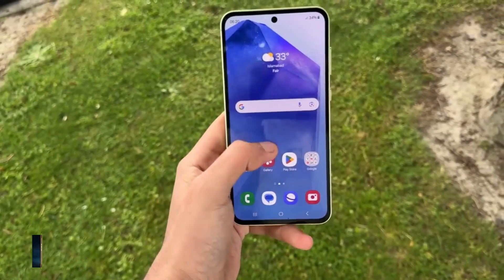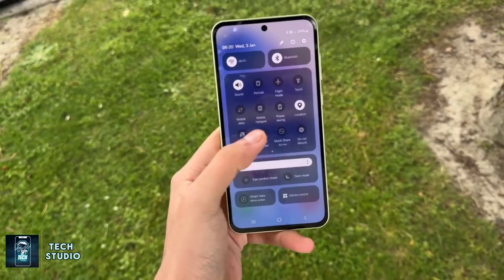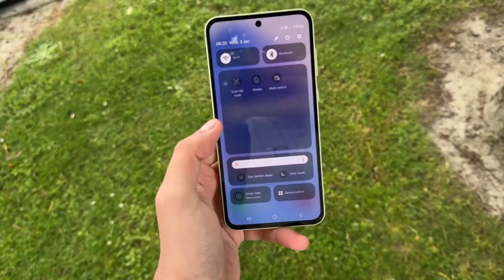The Galaxy S24 Ultra is powered by the Qualcomm Snapdragon 8 Gen 3, specifically tuned for Samsung devices. While both chips are incredibly powerful, in 3D graphics tests the Galaxy S24 Ultra isn't far behind, offering stellar gaming performance.